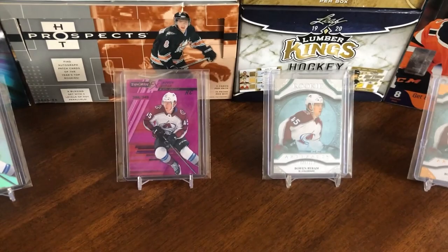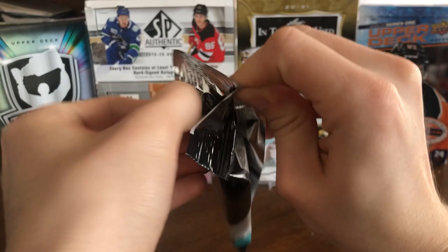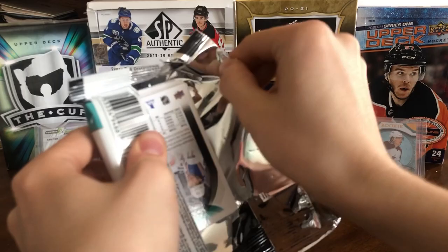As for some cards in the background today, we're hoping to channel some Bowen Byron luck. We've got his Synergy FX, the regular and the pink, and then a couple of artifact rookies. I'll start with the fat pack. That's probably not going to yield too much. I'm looking for Byron and then Pavel Fransos.